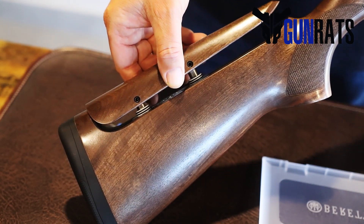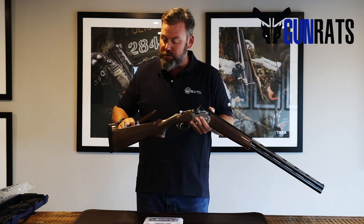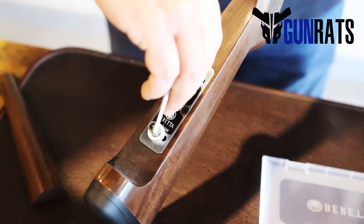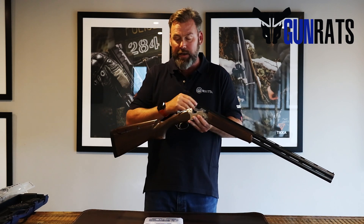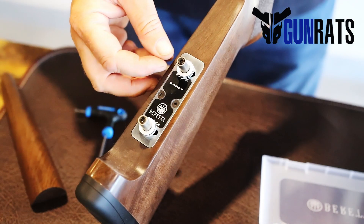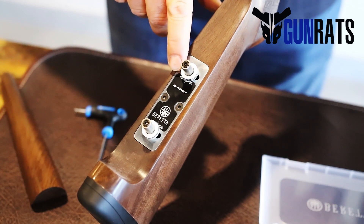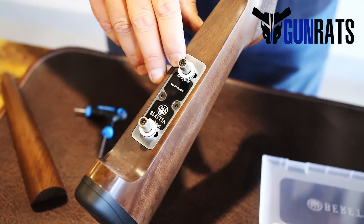The BFAST is the adjustable comb. On the comb itself, you are able to increase or decrease the height. You also have a whole lot of spacers that come stock standard on the gun, and you've got spacers as well to make sure that you line up absolutely perfectly down the rib of the shotgun. It also allows you to have a slight side cant, so you can move it to the left or the right to make sure that when you align it and put it up to your cheek, your dominant eye is looking straight down the bead.